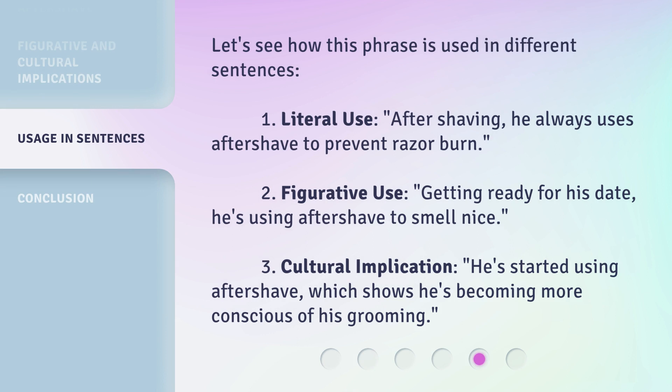Let's see how this phrase is used in different sentences. First, literal use: He always uses aftershave to prevent razor burn. Second, figurative use — getting ready for his date: He's using aftershave to smell nice. Third, cultural implication: He's started using aftershave, which shows he's becoming more conscious of his grooming.